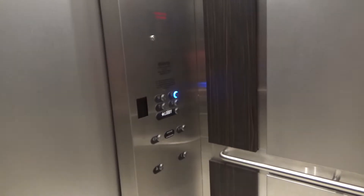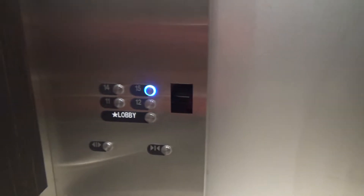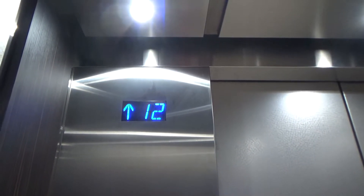I don't know if I already said this, but these don't serve the second floor in the middle. They only serve the lobby and then floors 11 through 15, which I think are the only floors in the hotel. I think the lower floors might be offices in this building.